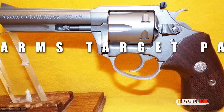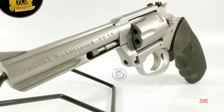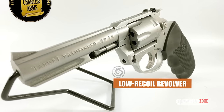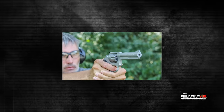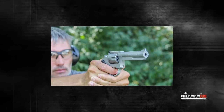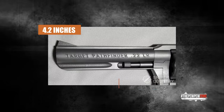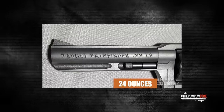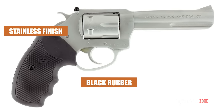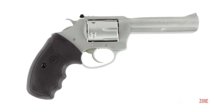Charter Arms Target Pathfinder. The new Target Pathfinder is a great introductory revolver for anyone who needs a low recoil revolver. It has the look, feel, and weight of a higher caliber revolver, allowing you to gain proficiency while using relatively inexpensive .22 ammo. The barrel is 4.2 inches, it weighs 24 ounces, and has an 8-round capacity. Its stainless finish with black rubber grips with finger grooves rounds out the overall aesthetic.